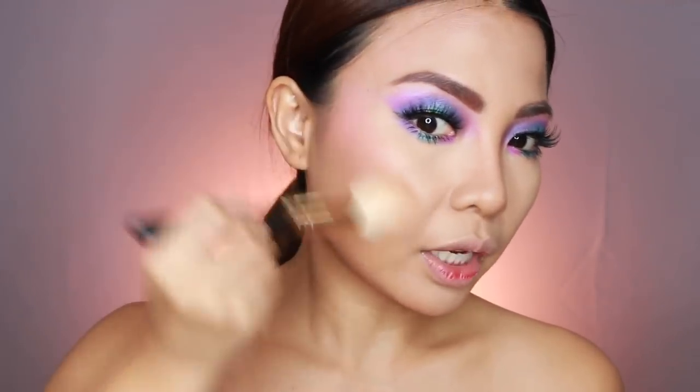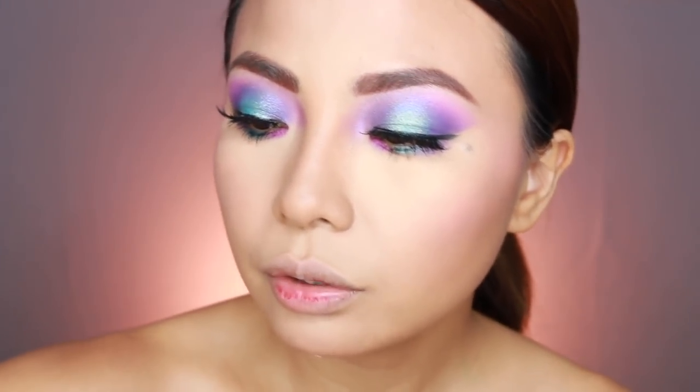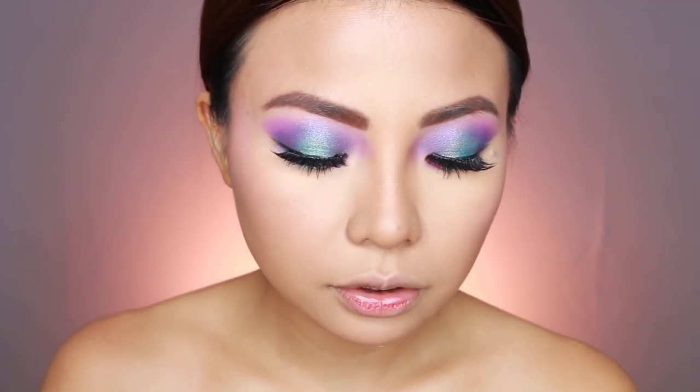Alright guys, so I'm almost done with the eye makeup. Ito na, mag-contour na tayo. At ang gagamitin ko is ito — Postal Sense Sleek Silhouette Palette. Antagal ko nang hindi ginagamit, and this time gagamitin ko na siya ulit. And then, of course, blush. Pwede kayong maglaro sa blush — put some purple or whatsoever. Meron ako dito, Ofra na highlighter. Gagamitin natin siya as eyeshadow at ilalagay ko siya sa inner tear ducts.